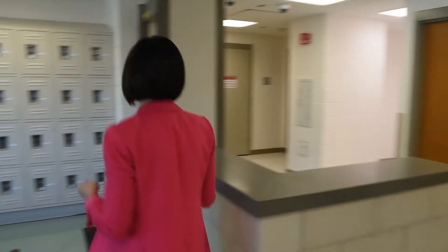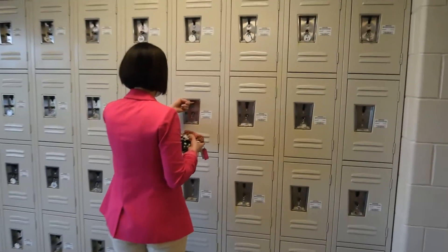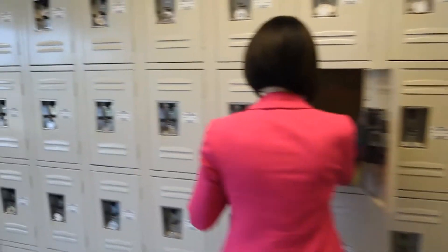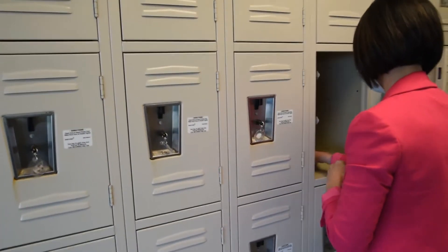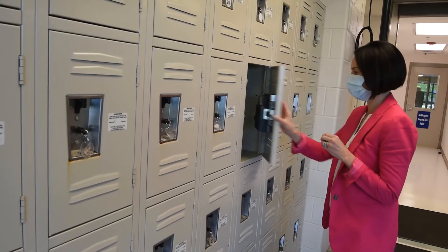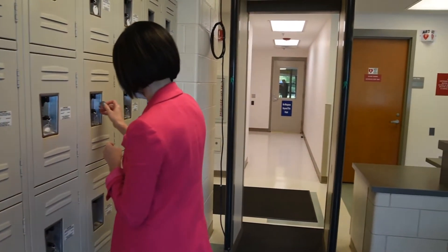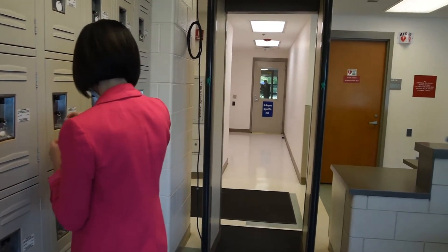All personal belongings must be placed in a coin-operated locker in the public lobby or secured in your own personal vehicle. Personal belongings are not allowed past the public lobby area. The Western Massachusetts Regional Women's Correctional Center will not be held responsible for lost or stolen articles. Please bring a quarter with you.